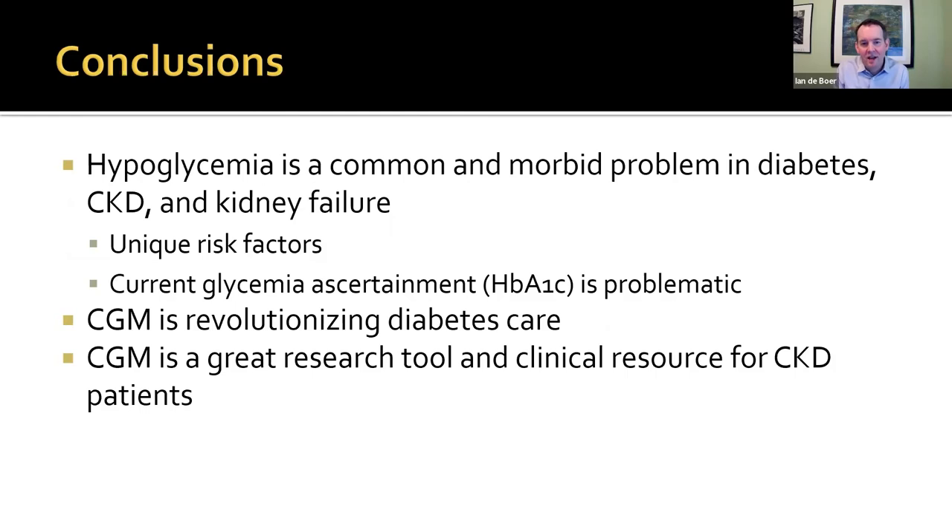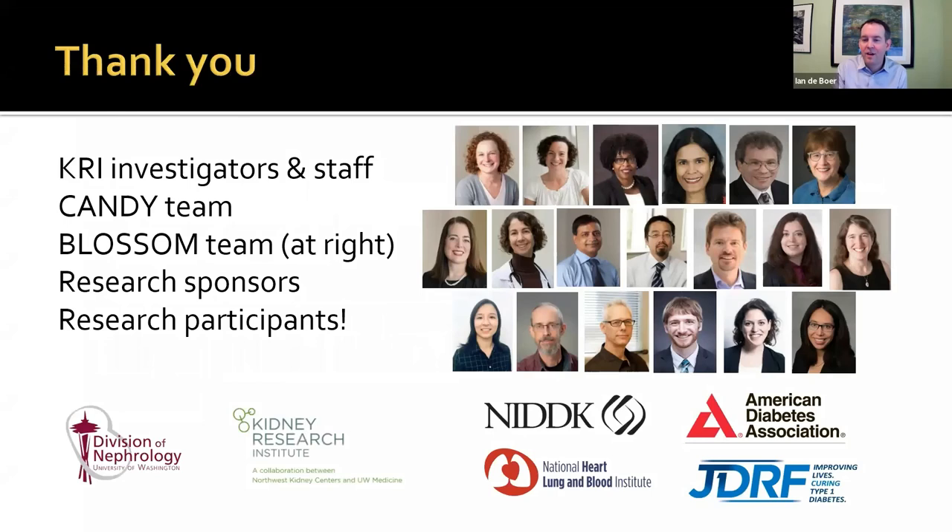So to summarize: hypoglycemia is common and probably quite morbid in people with diabetes, CKD, and kidney failure. With CKD there are unique risk factors and a real need to improve glycemia ascertainment. CGM is revolutionizing diabetes care and is a great research tool we've been able to use here, and also a good clinical resource for some of our CKD patients, particularly those on intensive insulin. I've shown the full BLOSSOM team and look forward to telling you more as we roll it out. Thank you to the KRI, our research sponsors, and all the participants in our studies so far.